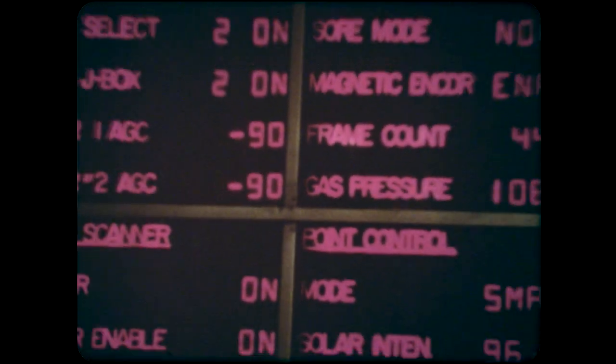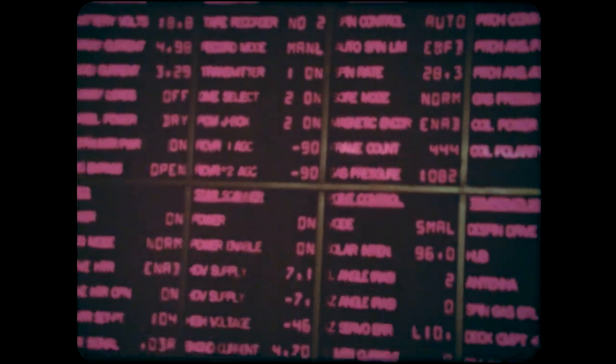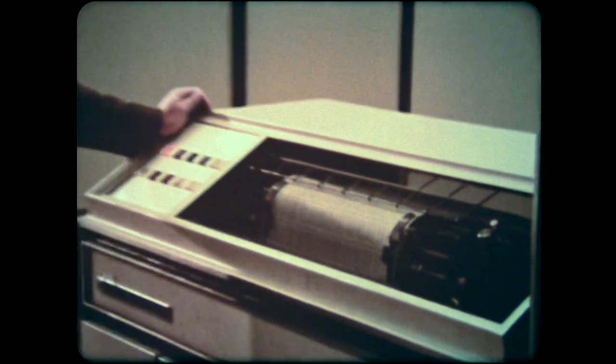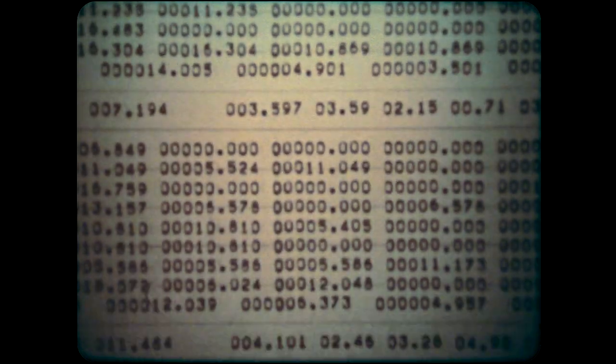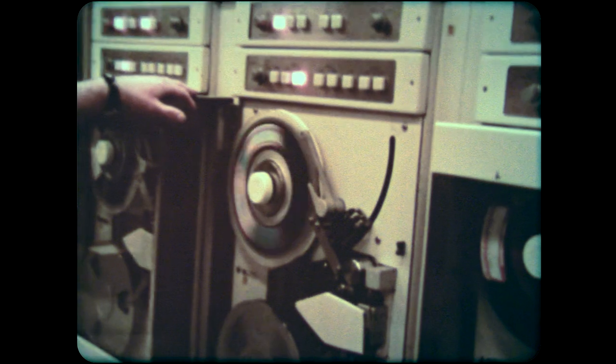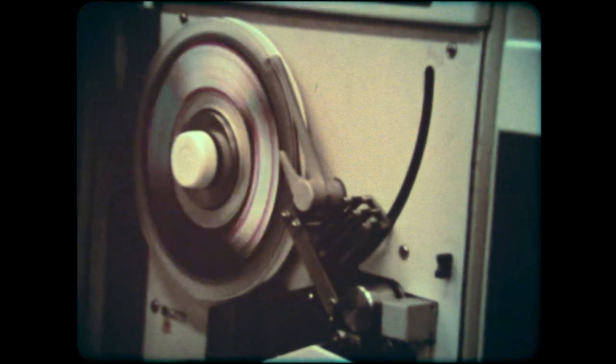Here, the satellite's electronic pulse is constantly monitored. High-speed printers that can print from 600 to 1,000 words per minute record and digest millions of pieces of data returned by OSO. OSO can store 5,210,000 bits of data in a single orbit of the Earth and then send all of it to a ground station in five and a half minutes.